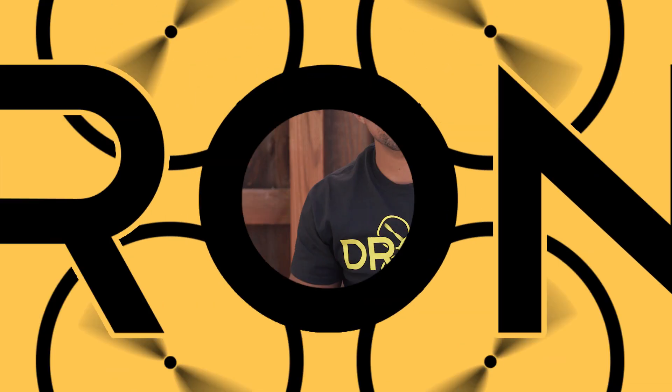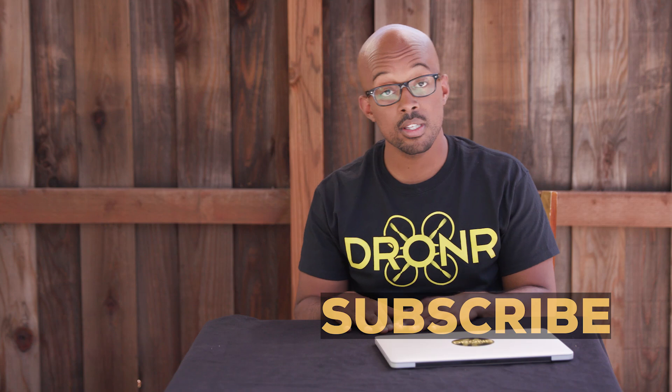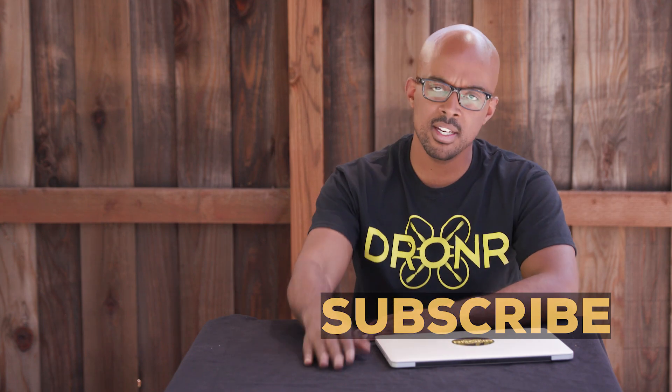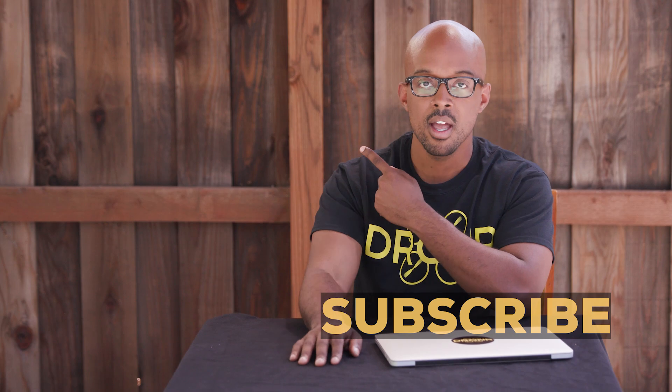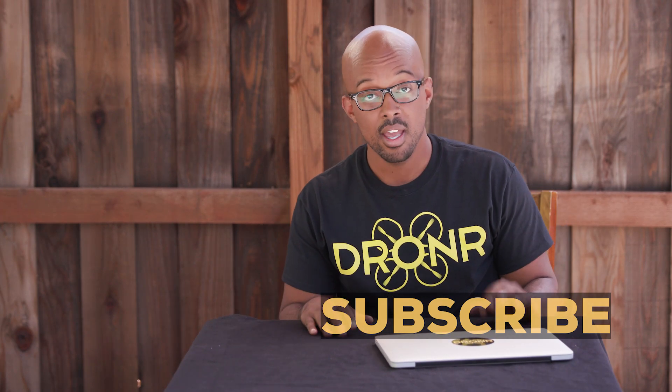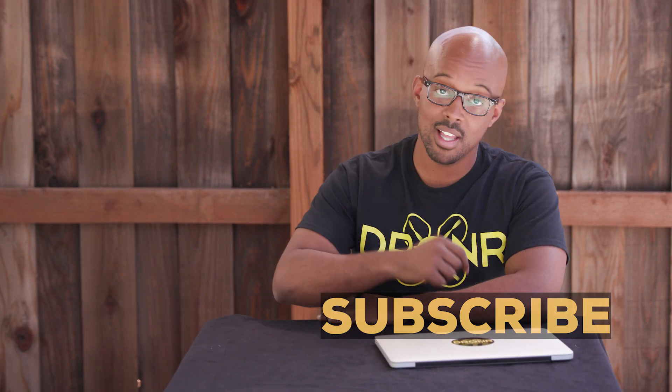Droners, thank you for checking out this drone list video. If you want to see more, you can click here. Or if you want to see the dopest intro video that any drone person has ever made, it's right here. As always, make sure that you support us by subscribing or checking out our Patreon page because it's just lit. And make sure that you stay fly.